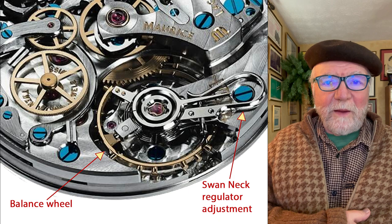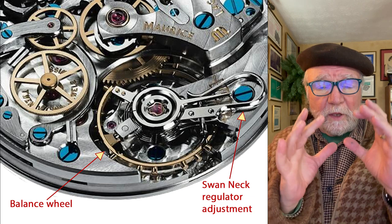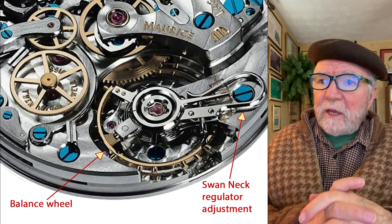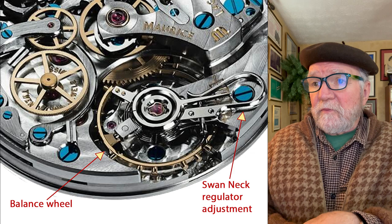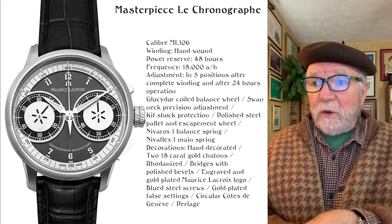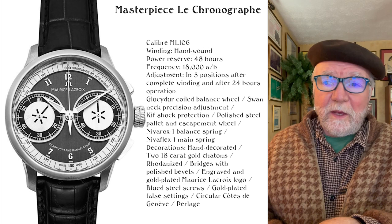I happen to be someone who likes big balance wheels. The bigger balance wheels are steadier — the inertia keeps them at a steadier pace. It also has swan neck precision adjustment for regulator adjustment, a KIF shock protection, and polished steel pallet escapement wheel.